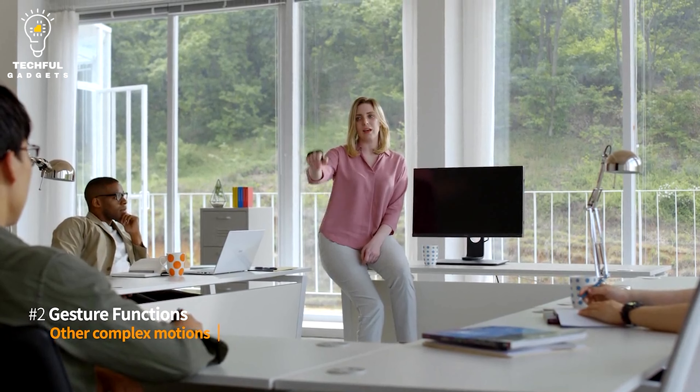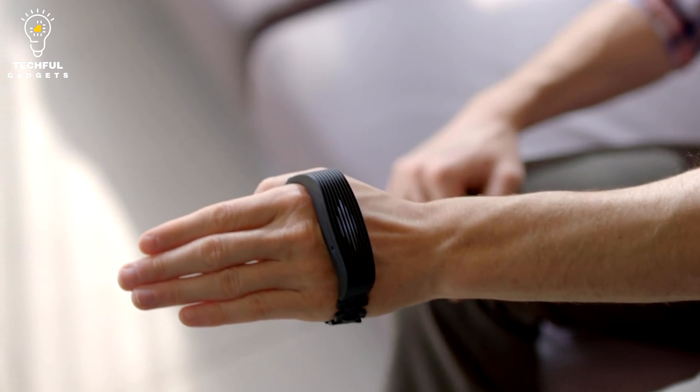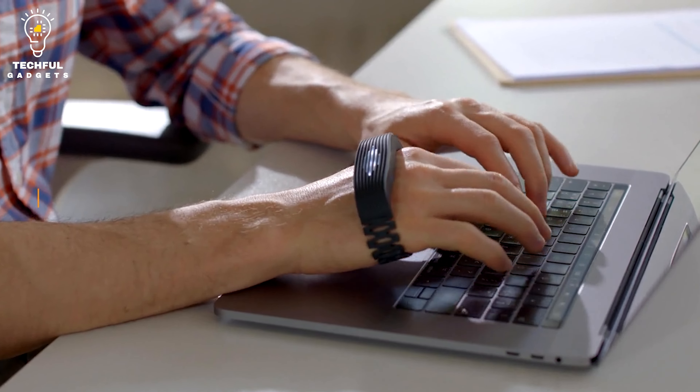PERO is unique in that it can recognize and interpret your hand motions as instructions. Without using physical buttons or keyboard shortcuts, you can execute customized commands or start predetermined operations by performing certain hand motions or gestures in the air.